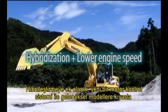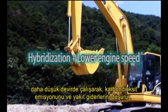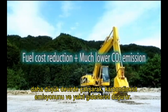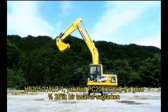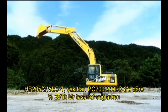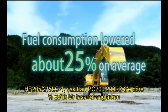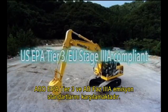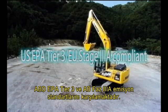In addition to the hybridization, a new engine control system improves low-speed operation, enabling the reduction of carbon dioxide emissions and fuel costs compared to conventional models. The HB205 and 215 LC-1 save on fuel by about 25% compared to the PC-200 and 200 LC-8 on average, and meet U.S. EPA Tier 3 and EU Stage 3A emission standards.